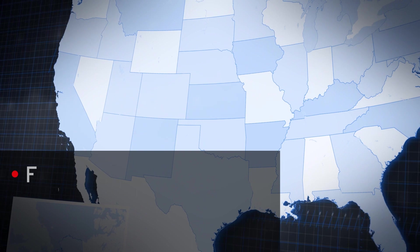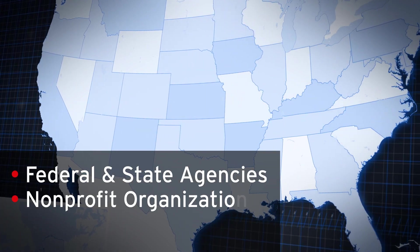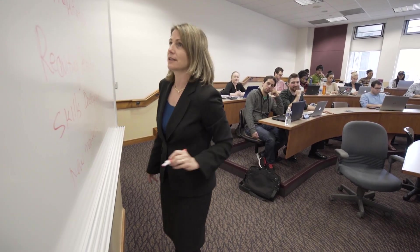These include federal and state agencies, nonprofits, and contractors. As our students, you will learn the applications of tools and technologies in real-world GIS and GEOINT scenarios.